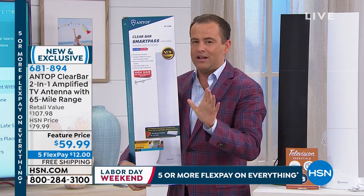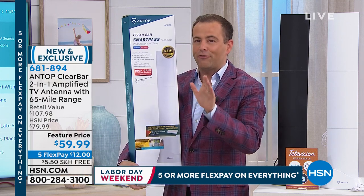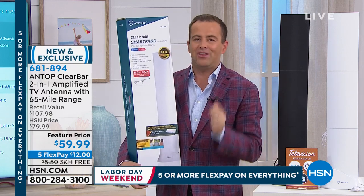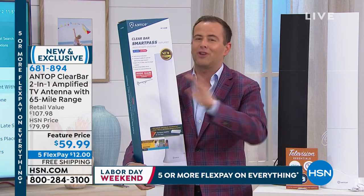It's America's number one free TV solution. This is our best-selling Antop antenna that will give you free TV: local news, weather and sports, high-definition ABC, high-definition CBS, high-definition NBC, the CW, PBS, Univision — it goes on and on and on.